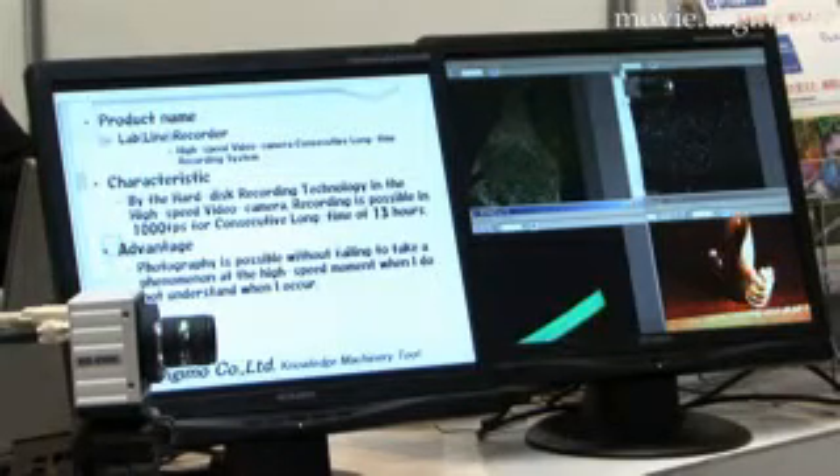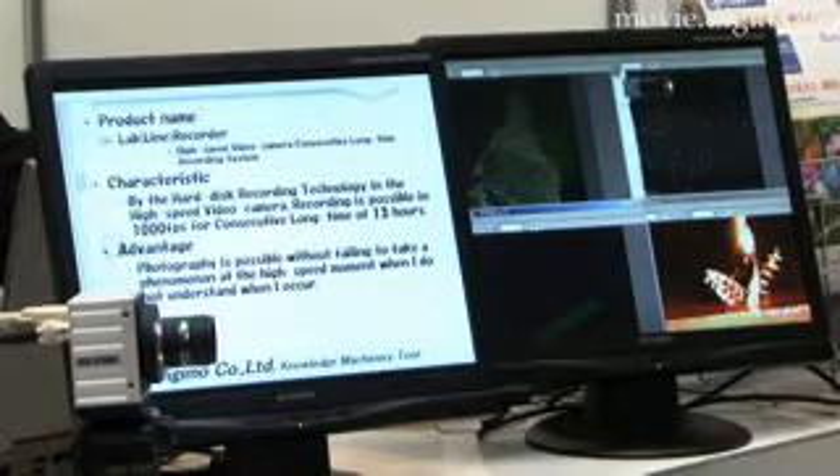Digimo Lab Recorders are now being delivered in a steady stream for use as behavior visualization tools for complex phenomena in areas such as biotechnology, nanotechnology, micromachines, robots, and new substances and materials.